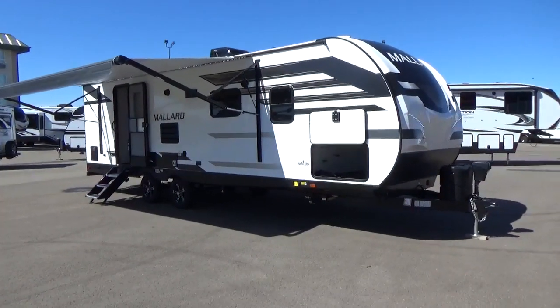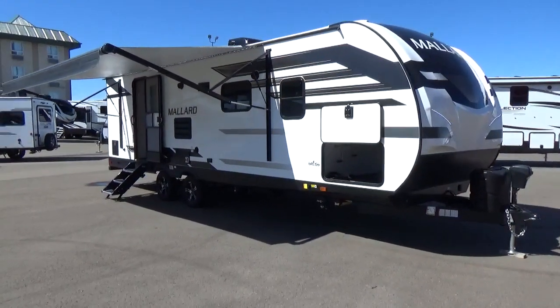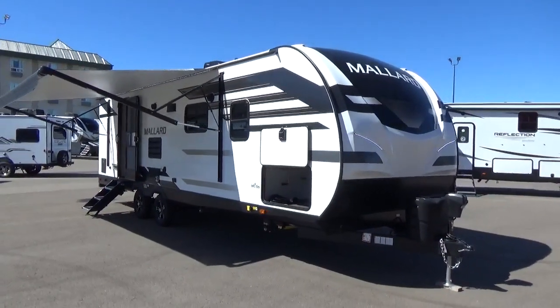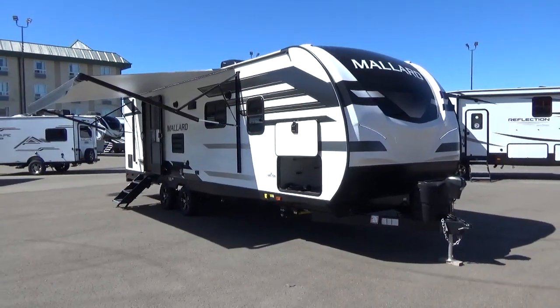Hey YouTube, it's Clayton Phillips here from Woody's RV World in Leduc, Alberta, Canada. And we are fired up here today at our dealership.